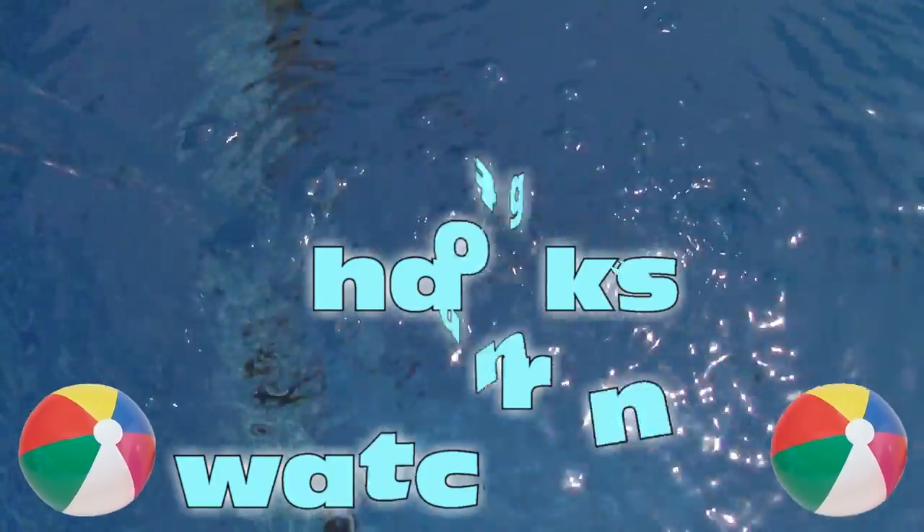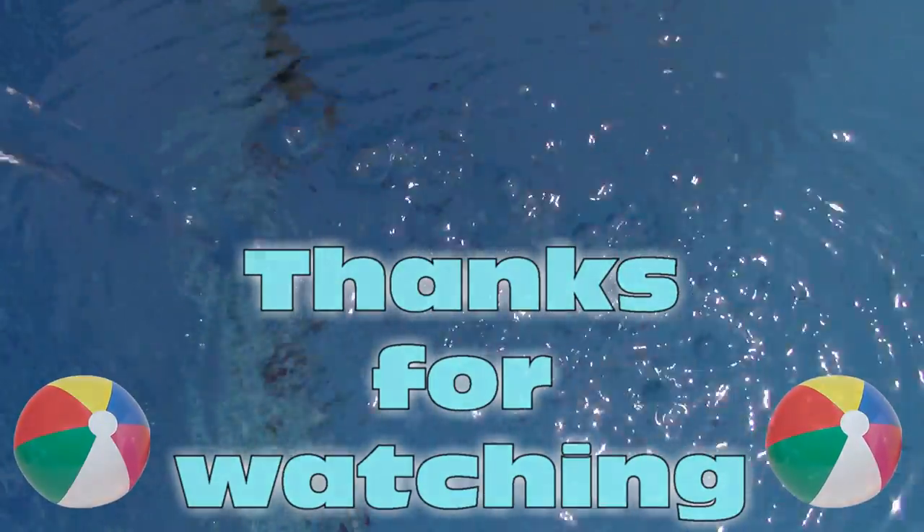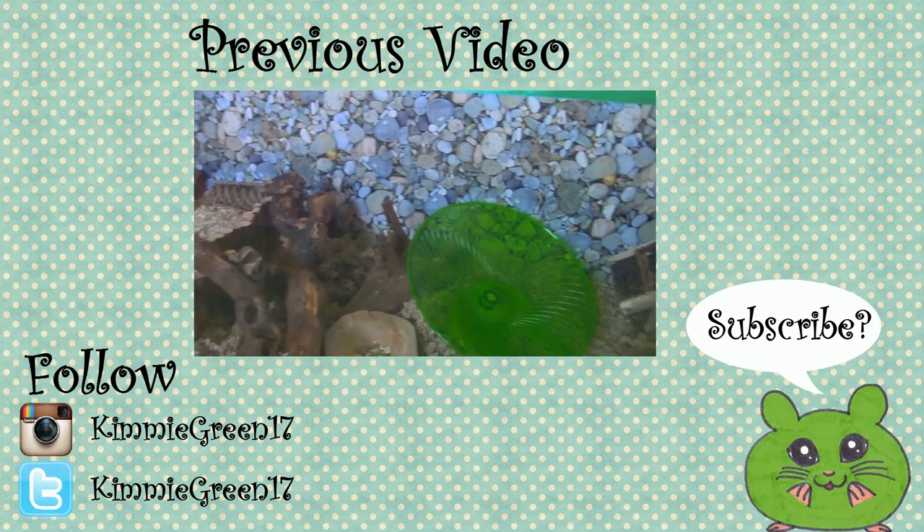I hope these tips will help you and your pets during summer. If you have any questions, leave them down below. I hope to see you all next time. Bye bye!